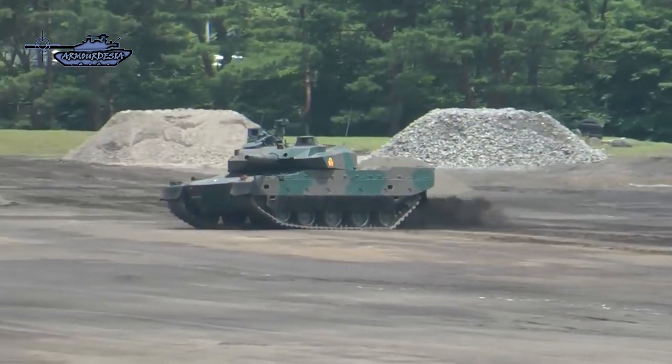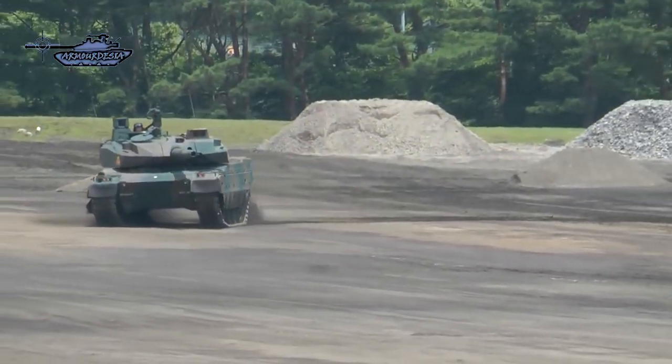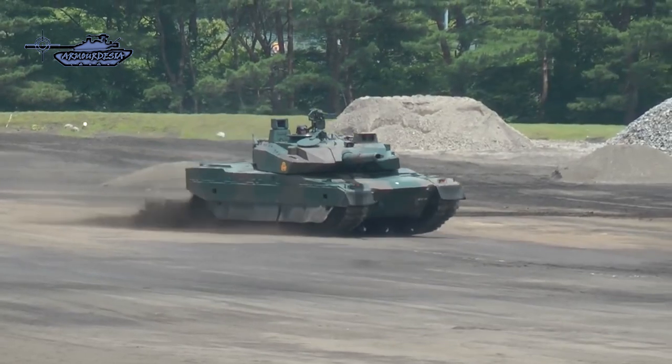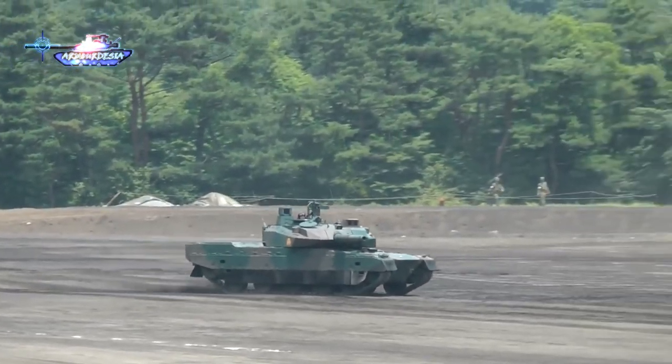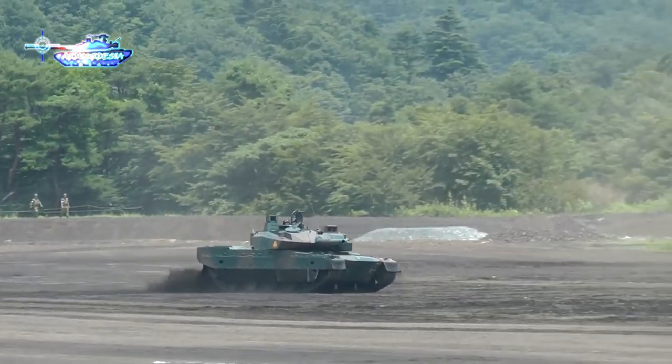The Type 10 is motorized by a water-cooled, four-stroke, eight-cylinder diesel engine producing 1,200 horsepower. Its lightweight and powerful engine give an impressive power-to-weight ratio of 27 horsepower per ton.